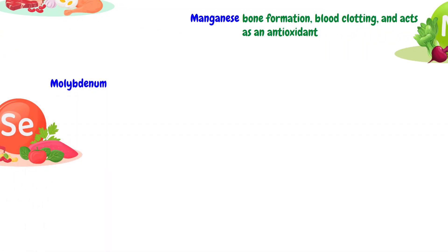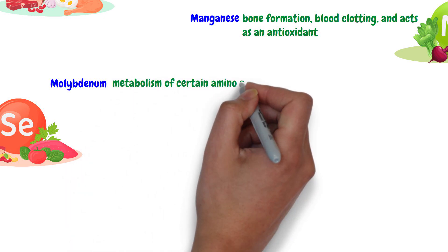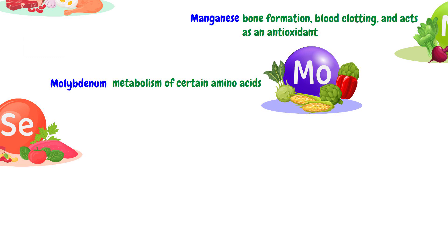Molybdenum plays a role in enzyme function, particularly in the metabolism of certain amino acids. The dietary sources of molybdenum are legumes, grains, and organ meats.